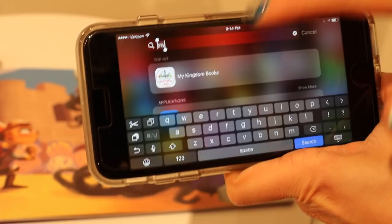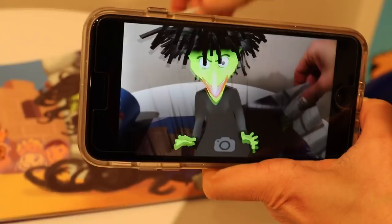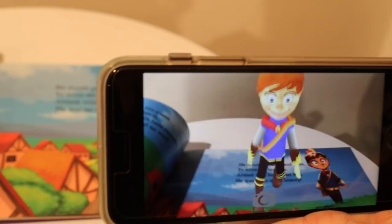This is an example of augmented reality. This is an app called My Kingdom Books, and you can customize an augmented reality book for a kid. What happens is, as you can see, the pages come to life once you scan over them with the phone. If I flip the page here and it locates the image, it'll automatically come to life.